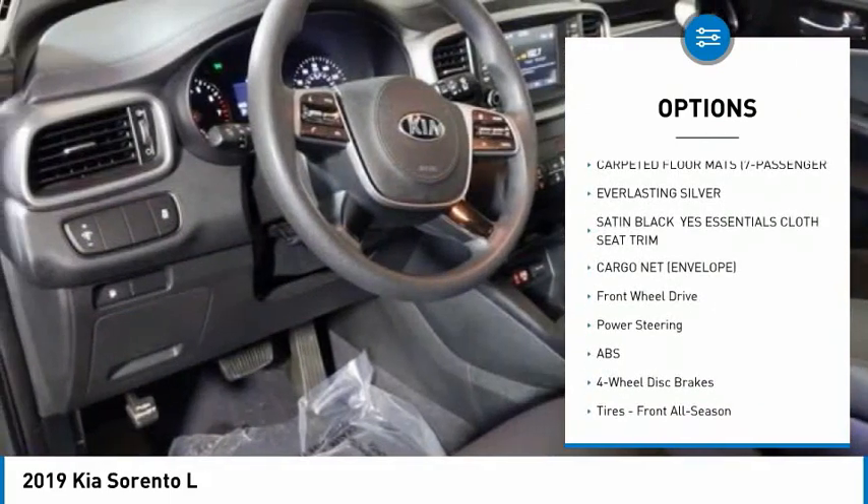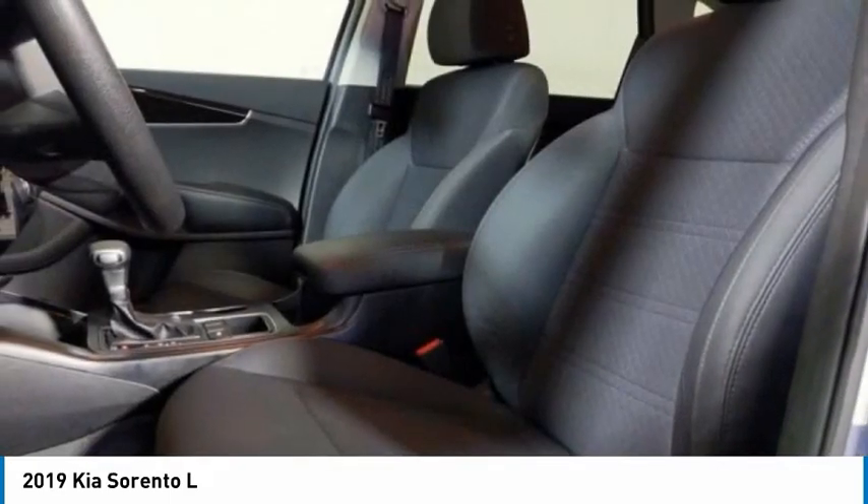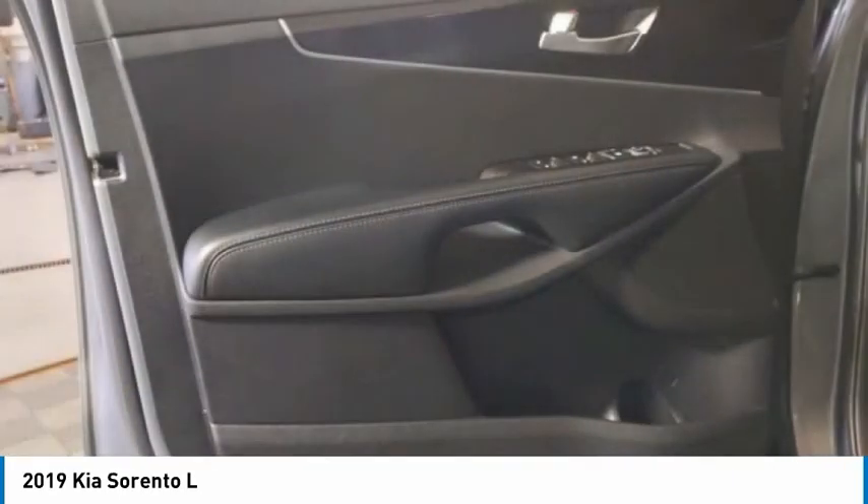Stability control, engine immobilizer, tires — rear all season — and driver illuminated vanity mirror.